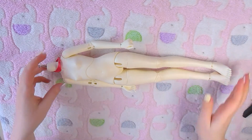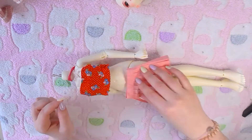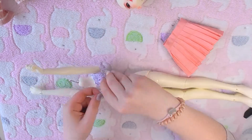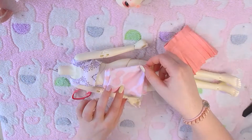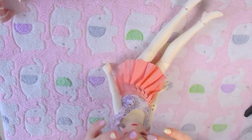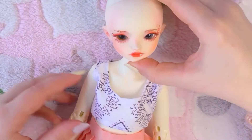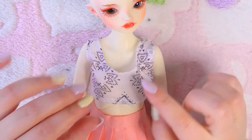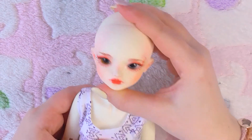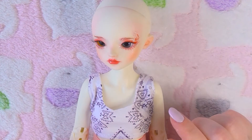There she is in her outfit. I decided to go for a really neutral one because I want her face-up to shine. So now let's search for a wig — I think I have the perfect one. The question is if it will fit her.